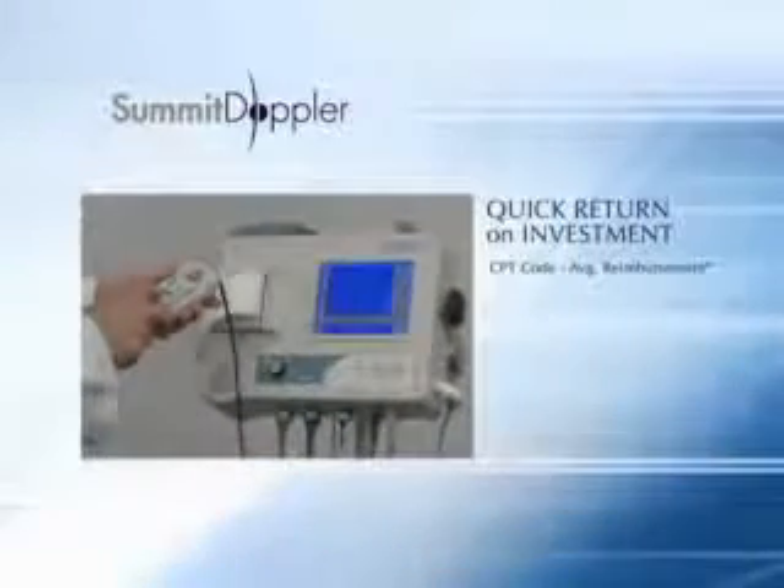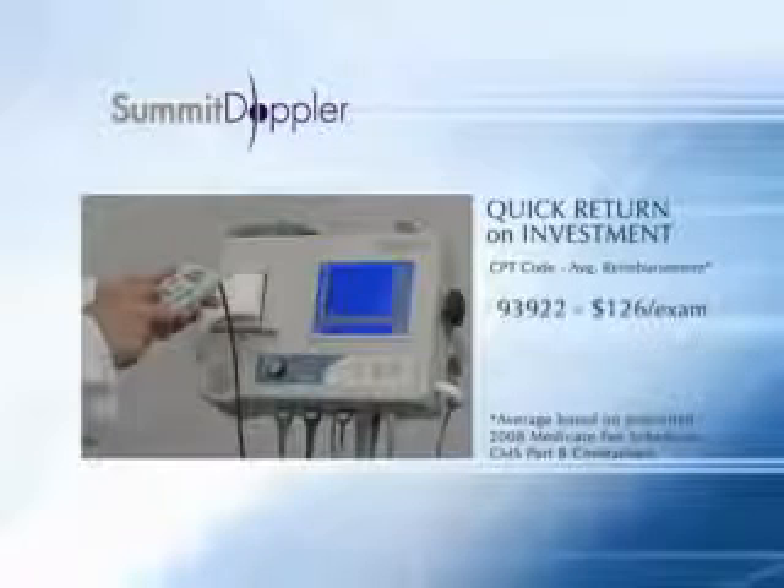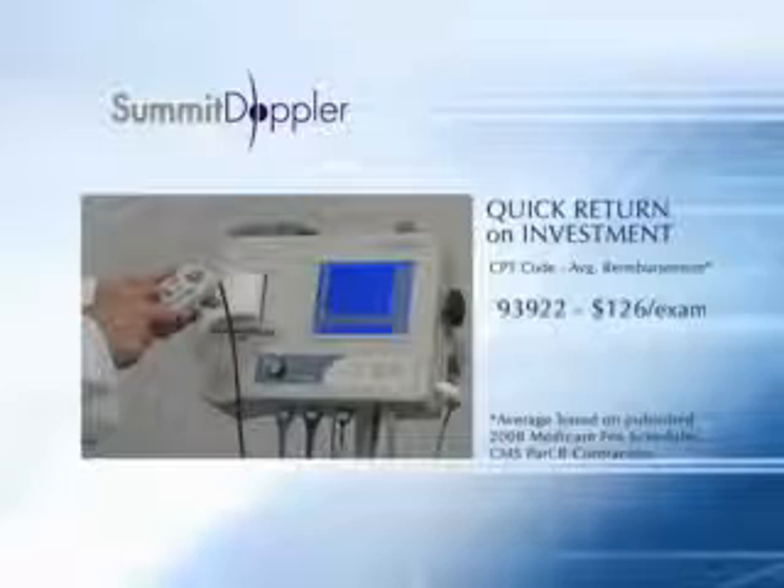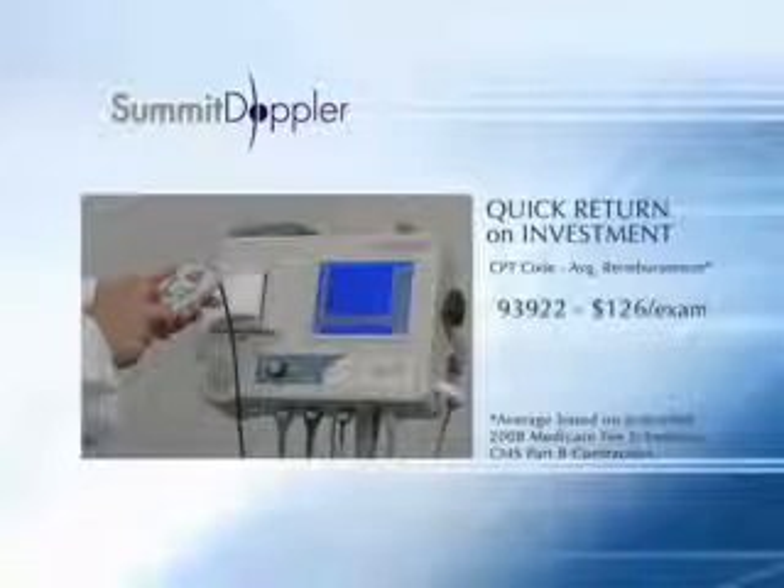The VISTA-ABS is a great investment. The diagnosis of PAD is reimbursable under CPT code 93922, and reimbursement has increased every year over the past five years.